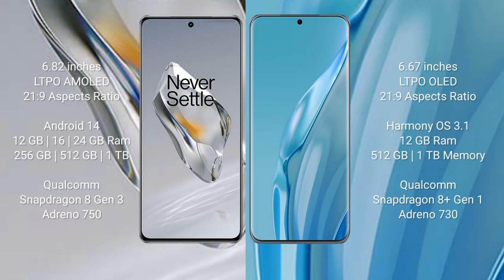OnePlus 12 comes with a 6.82-inch LTPO AMOLED display and refresh rate 120Hz. Huawei P60R comes with a 6.67-inch LTPO LED display and refresh rate 120Hz. OnePlus 12 runs on Android 14, while Huawei P60R runs on the HarmonyOS operating system.